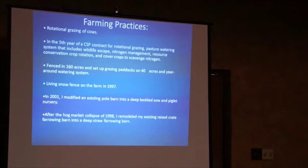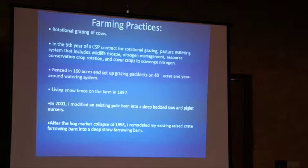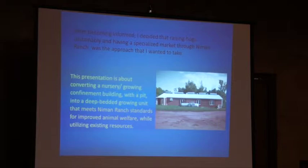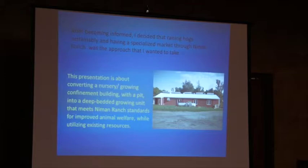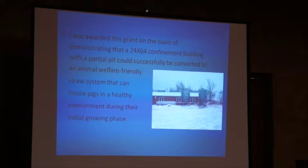Just a little bit about my background — a diversified operation. I do rotational grazing with cows too, and I'm in the fifth year of a CSP contract. So this was basically converting this 24 by 64 building to meet Nyman Ranch standards for improved animal welfare while using existing resources. The idea was to demonstrate that this building could be animal welfare friendly and pigs could be raised in a healthy environment.